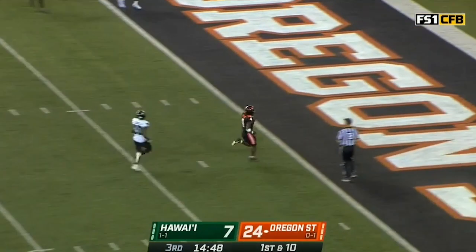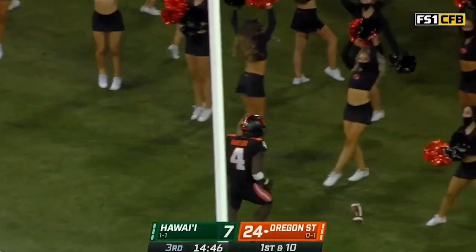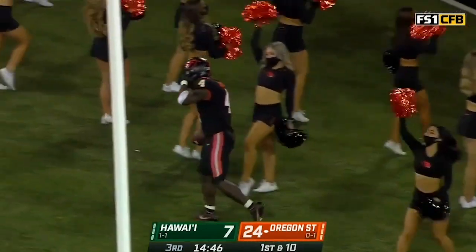Meanwhile, there's B.J. Baylor, and just like that, Oregon State puts more points on the board.